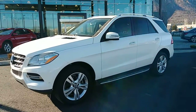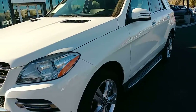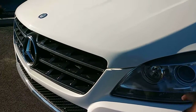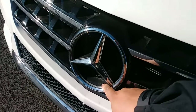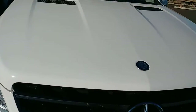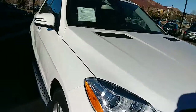Some of these features you can see and some you really can't. Right up front you have the HID headlamps. At night, this is going to be more noticeable. Right up in here is where you're going to have your illuminated star — during the night time you actually have the Mercedes-Benz emblem light up.